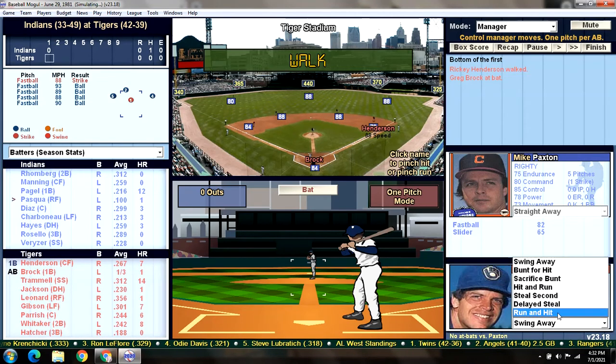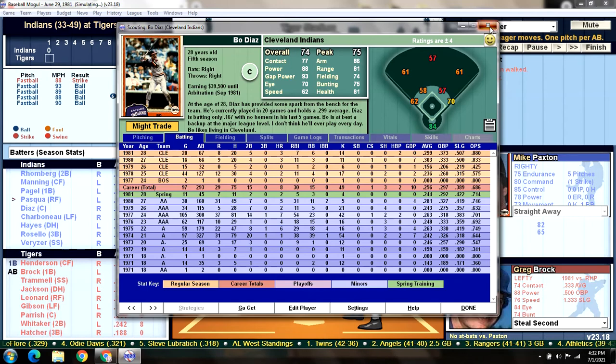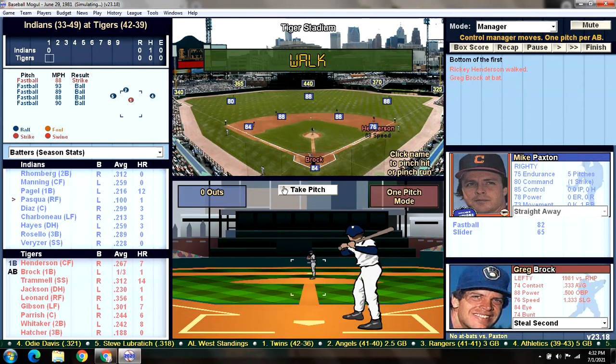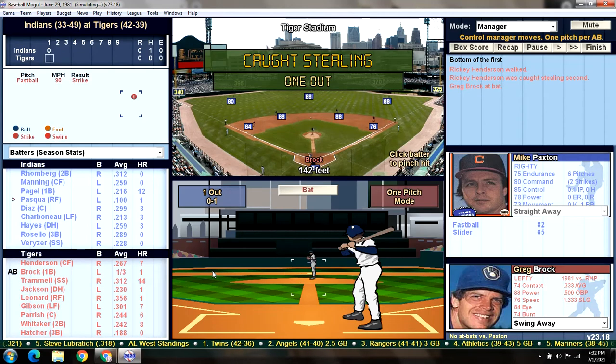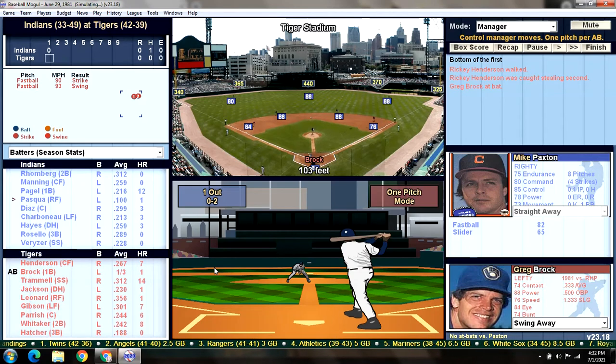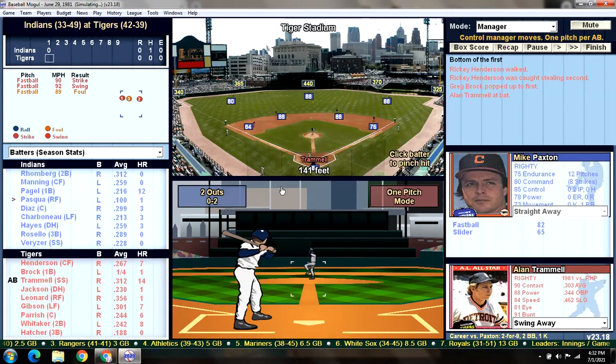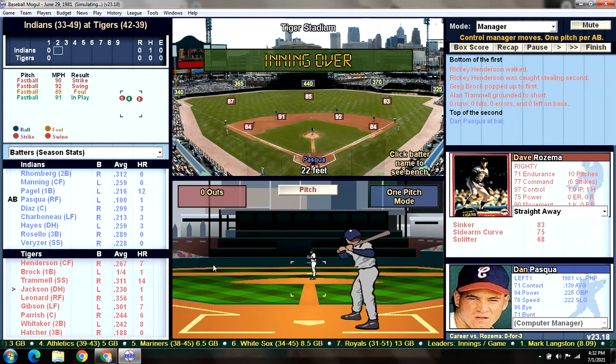Let's get Ricky into scoring position here against Bo Diaz. What is his arm? He's got a gun. We're going to give him a chance — it's Ricky Henderson, what's the worst that could happen? He's thrown out stealing second base. One down for Greg Brock. Brock pops it up on the infield, caught by the first baseman Pagel — two down. That's going to bring up Trammell, who was tired for four or five games in a row and gave up a couple errors, so he was due for a day off. He grounds out to short for the third out. We go to the top of the second, no score.